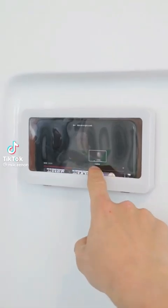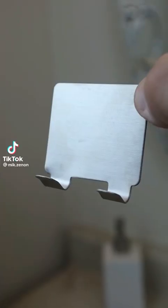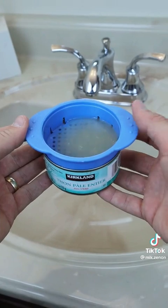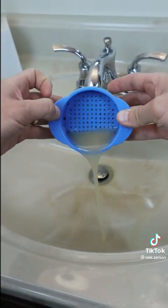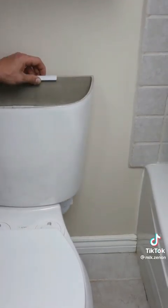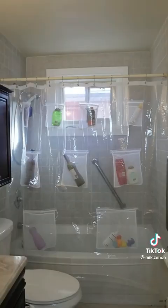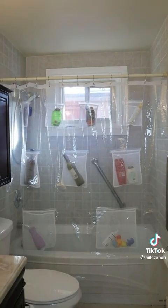This phone holder for the shower is both waterproof and fog free. This peel and stick hook for your erasers can be placed anywhere. This tuna can colander can be used to easily drain your tuna cans. This toilet brush sits behind your toilet tank and rotates outwards for easy access. And this shower curtain liner with pockets can store all of your bathroom essentials.